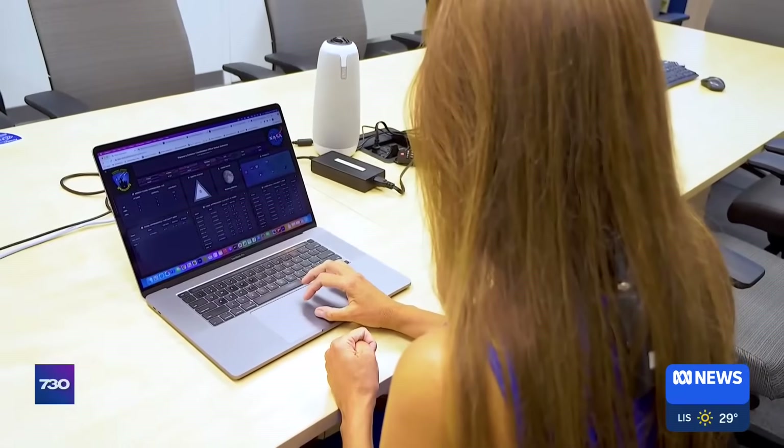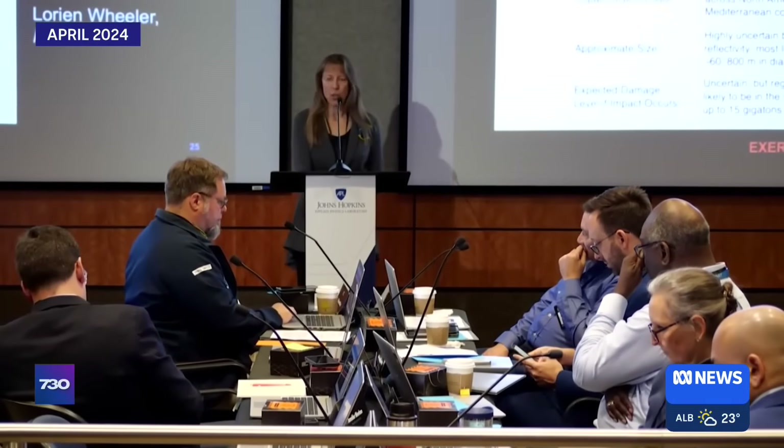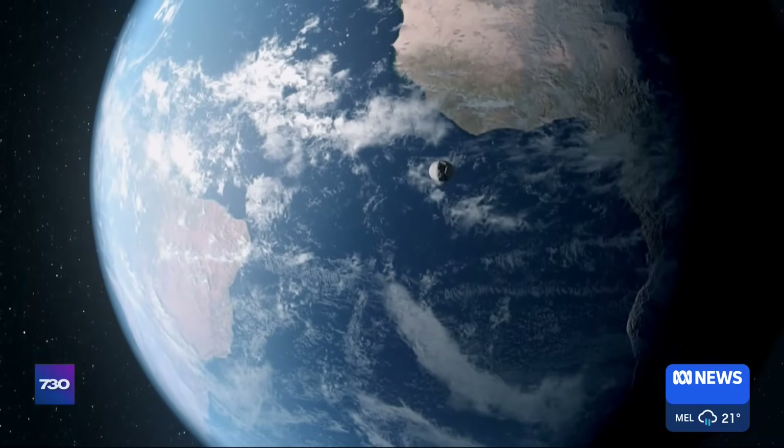Dr Kelly Fast runs NASA's Planetary Defence Office from Washington, D.C. We're almost to 40,000 known near-Earth asteroids that we're tracking. About 11,000 of those are over 140 metres in size, meaning they're of a size that could do regional damage should they impact — and that's something NASA is tasked by the U.S. Congress to find and track. Planetary Defence, it's been said, is finding asteroids before they find us. And then I like to add: maybe getting asteroids before they get us. It's the only natural disaster that we could potentially avoid.